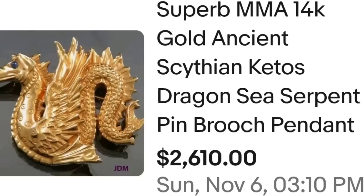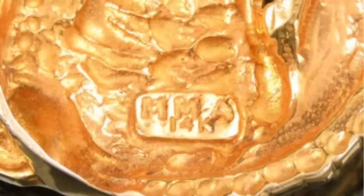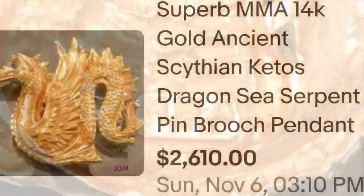Up next is something I have been selling some items from but didn't know they would go this high. This next one is MMA — Metropolitan Museum of Art — and this brooch sold for well over $2,000. This is a superb MMA 14 karat gold ancient Scythian Ketos Dragon Sea Serpent pin brooch, sold for $2,610. On the back you can clearly see it is marked MMA and 14K. I was not aware they made 14 karat brooches, but this was a great sale at $2,610.